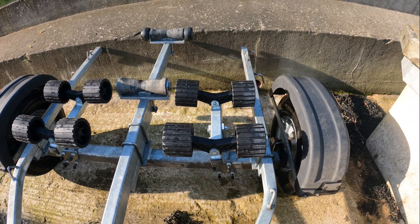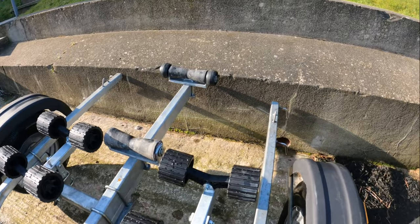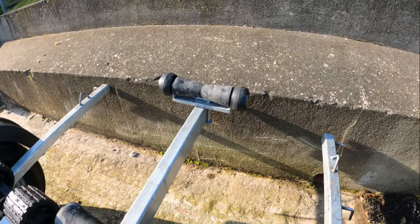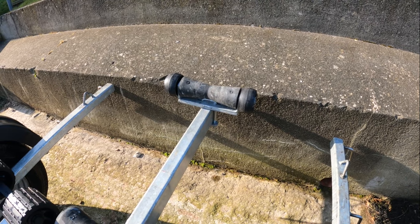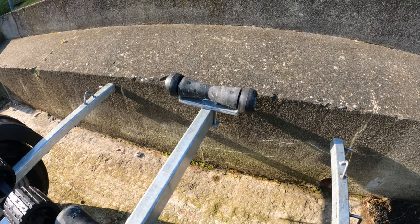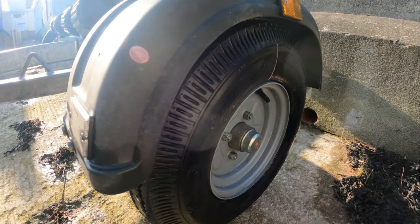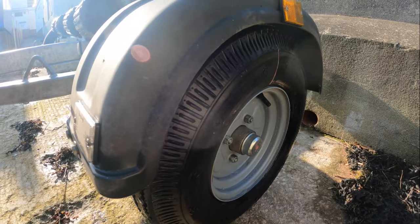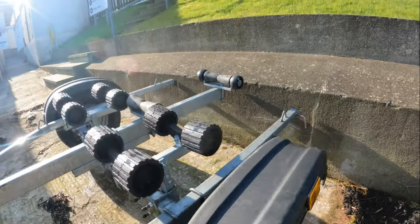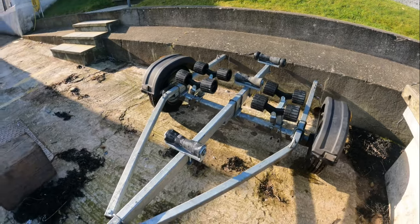I had 50 centimetres cut off the trailer length to create a transom overhang so that she went into the water more quickly. Finally, there are 10-inch wheels. Arwen's hull now clears the mudguards and towing, launching and retrieving her is far easier.